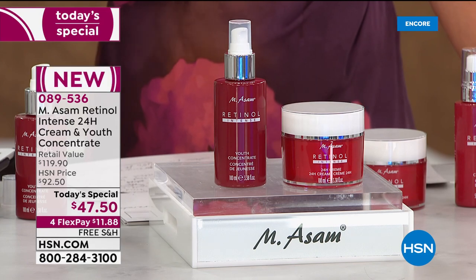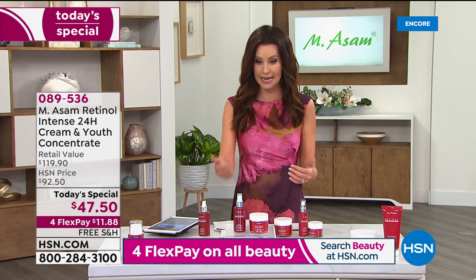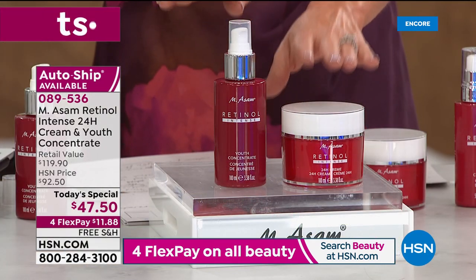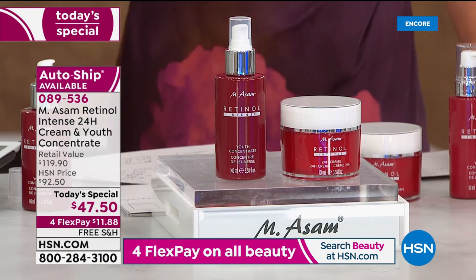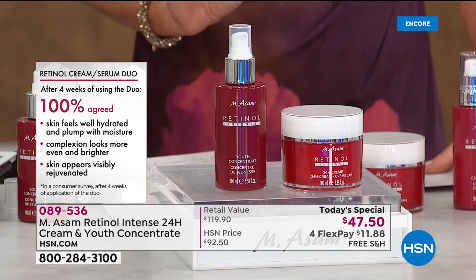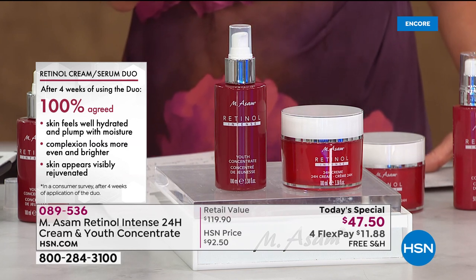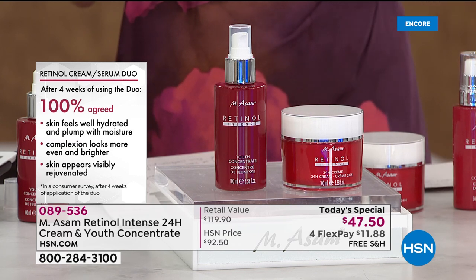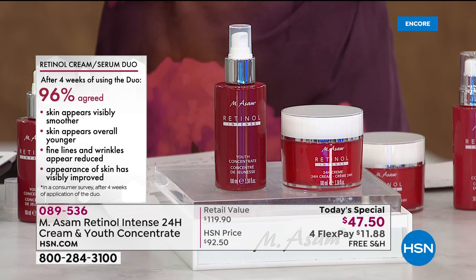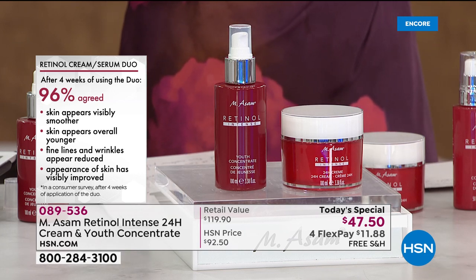After you get on the phone or go to hsn.com — most of you are choosing auto ship to secure that price and always save $72 plus every 90 or 120 days. We have a consumer perception study: when participants used both the concentrate and the 24-hour cream, 100% of people in the study agreed that their skin felt well hydrated and plump with moisture. That is the opposite of most everybody's experience with retinol. 100% said their complexion looks more even and brighter, their skin appeared visibly rejuvenated. 96% agree their skin appears visibly smoother, overall younger, with fine lines and wrinkles appearing reduced.